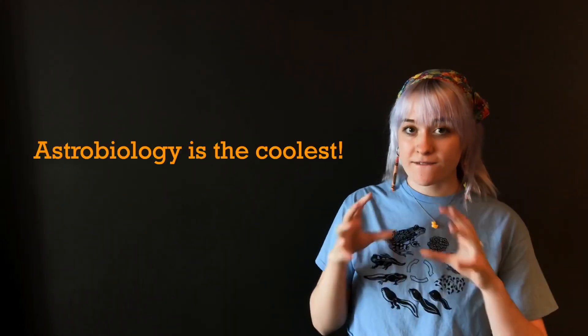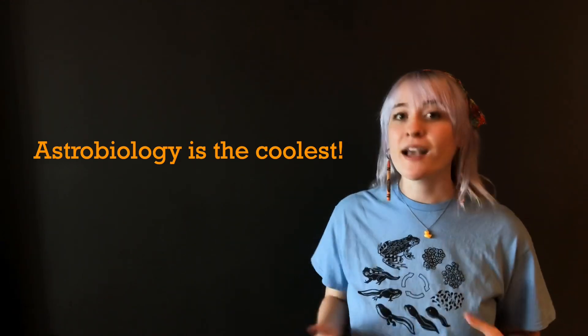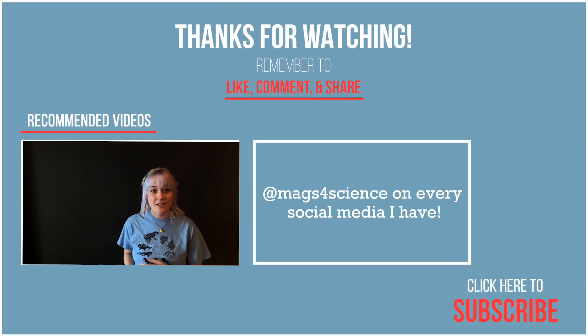So as you can see, astrobiology is a very fascinating and multifaceted science. I could make hundreds of videos about it. And I will, right here on this YouTube channel or on my TikTok, Mags4Science.